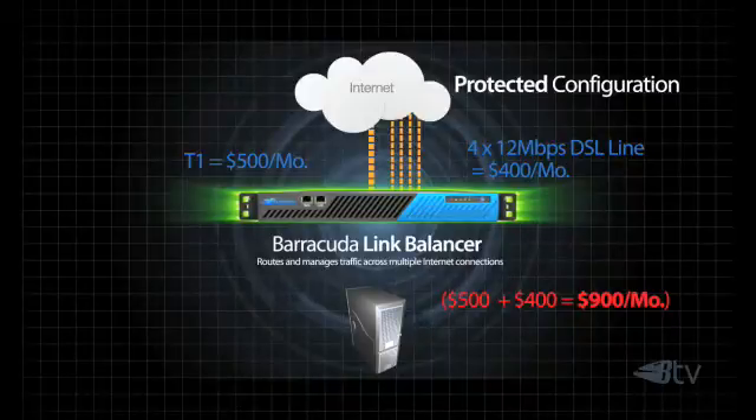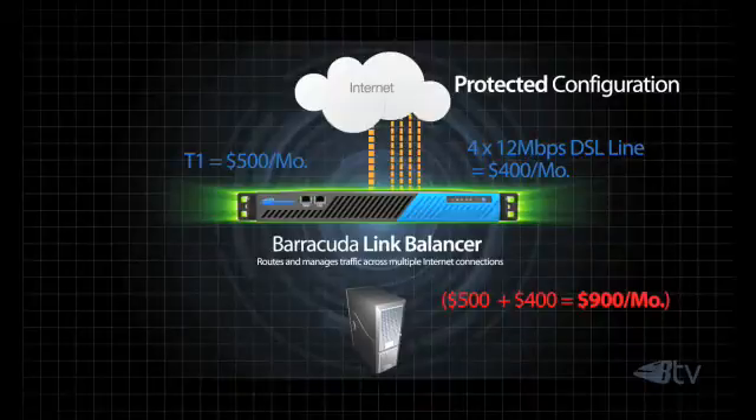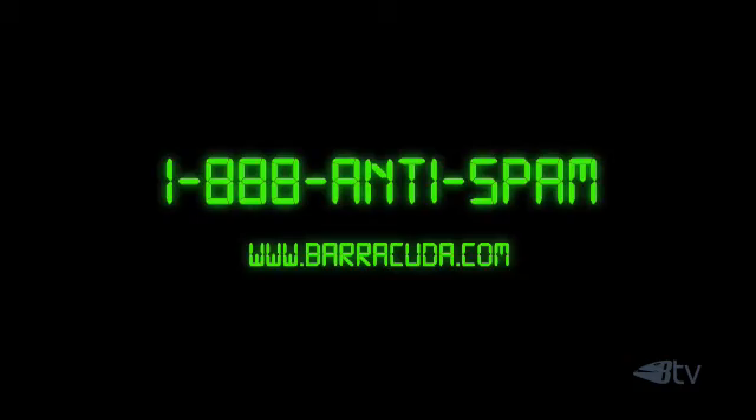The Barracuda Link Balancer also features QoS and other features to help you manage your bandwidth for further cost savings. For a free evaluation unit, talk to your local value added reseller partner, call 1-888-ANTI-SPAM, or visit Barracuda.com and click the Request Now button.